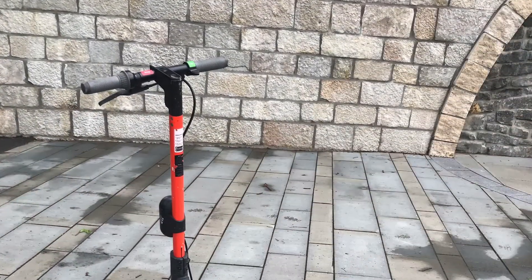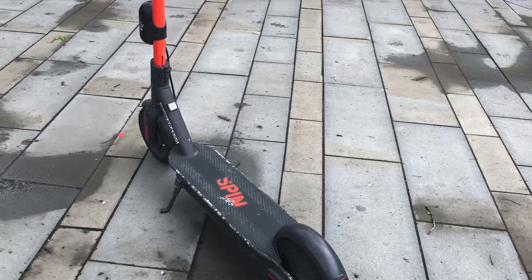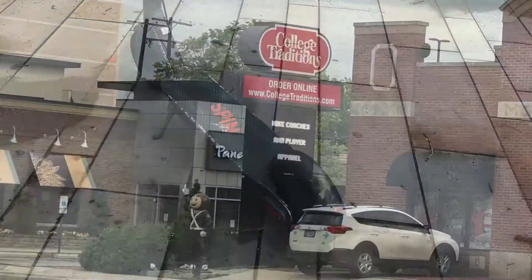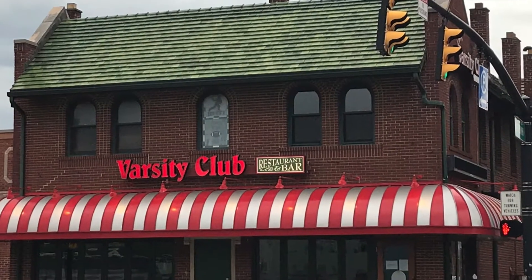As you're heading around campus you might want to walk on foot, take a bicycle, or use the popular scooters which are found almost everywhere. You would stop at Campus Traditions, pick up your Buckeye gear, and let's go for a tour around campus.